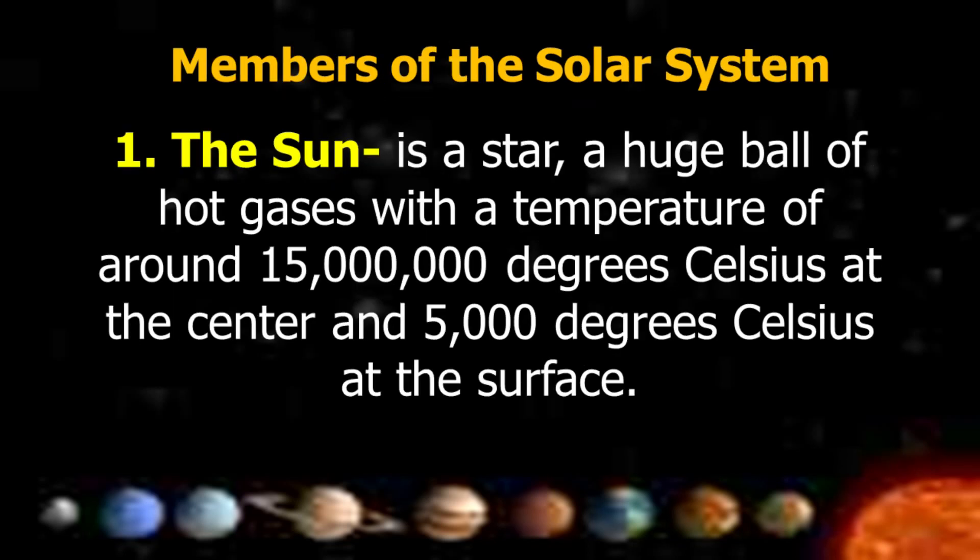Members of the Solar System. Number one is the Sun. It's a star, a huge ball of hot gases with a temperature of around 15 million degrees Celsius at the center and 5,000 degrees Celsius at the surface.